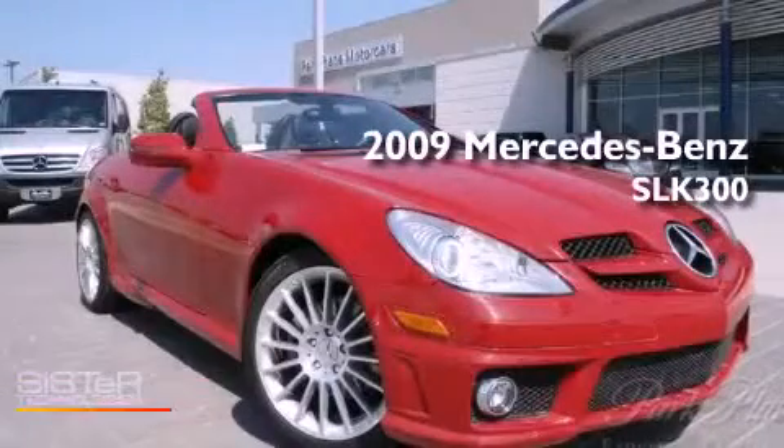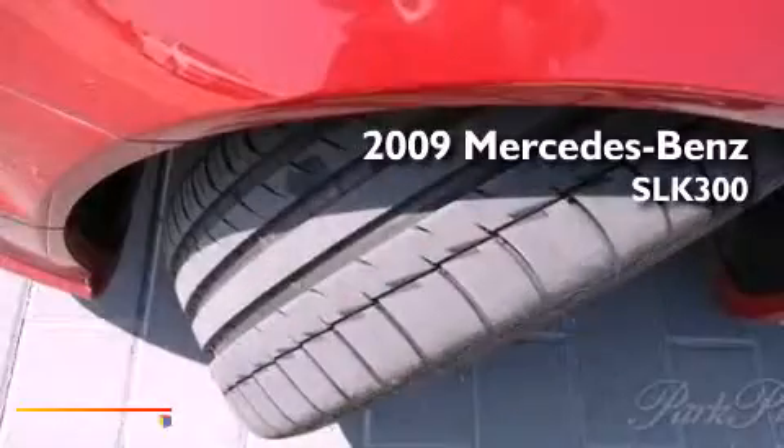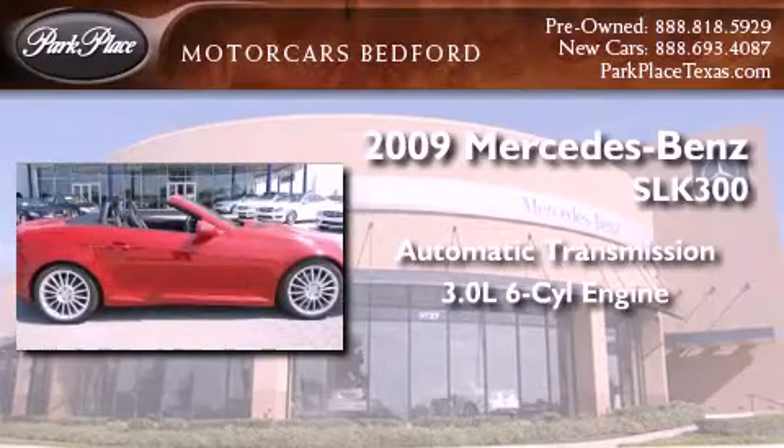This is a certified pre-owned 2009 Mercedes-Benz SLK 300. This convertible has an automatic transmission and a 3.0-liter V6.